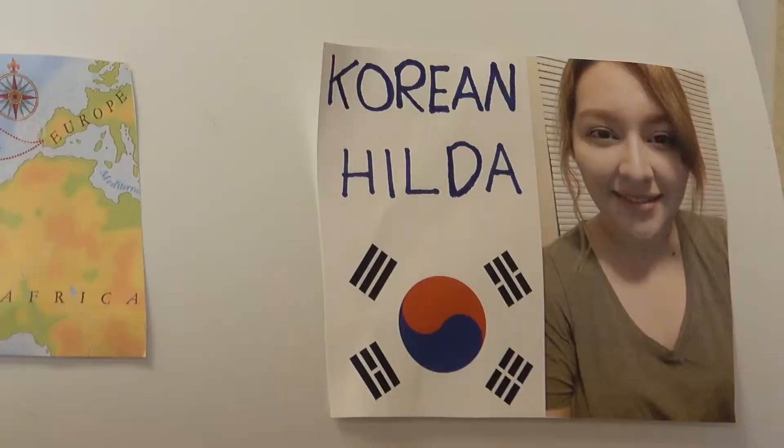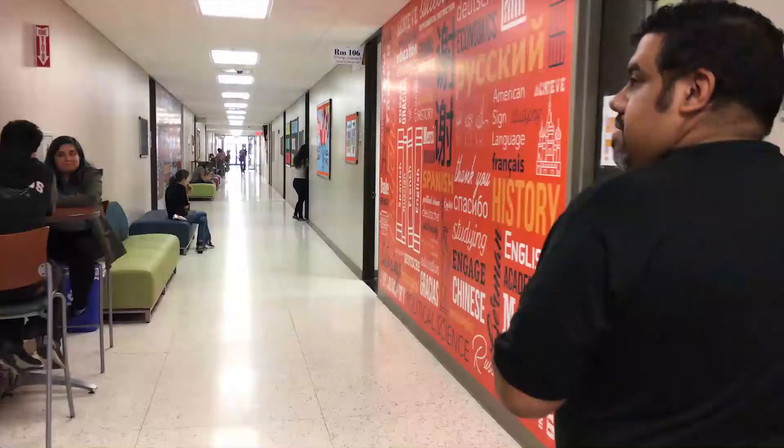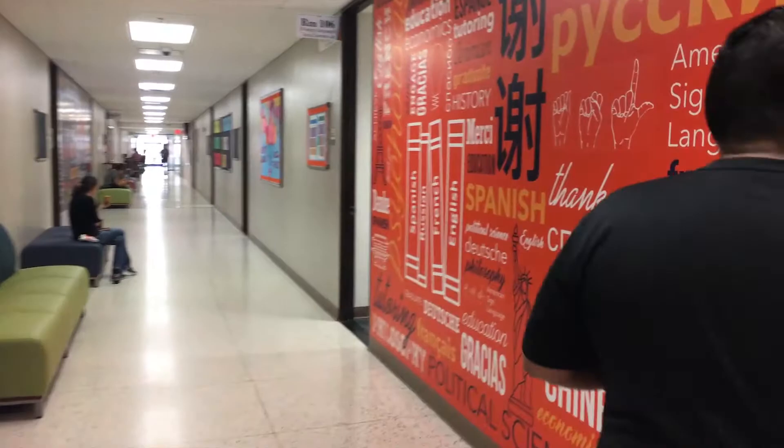And if they don't have the subject you need, the center staff is open to requests. We had students coming in and they would tell us, do you offer tutoring for kinesiology? And this semester we were lucky enough to find someone to cover the course.